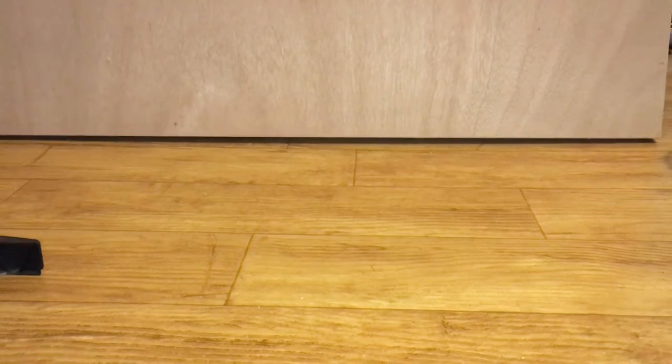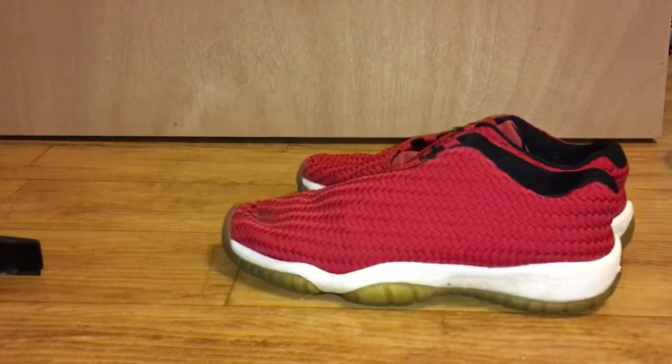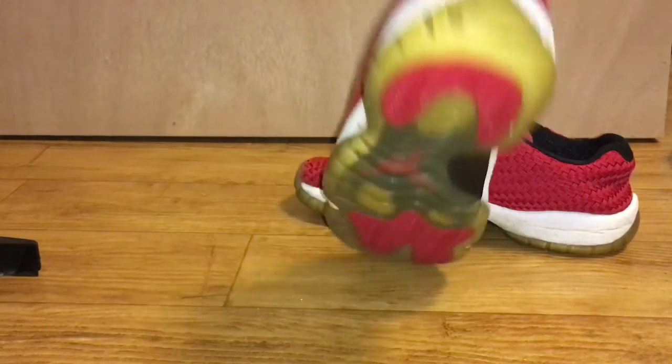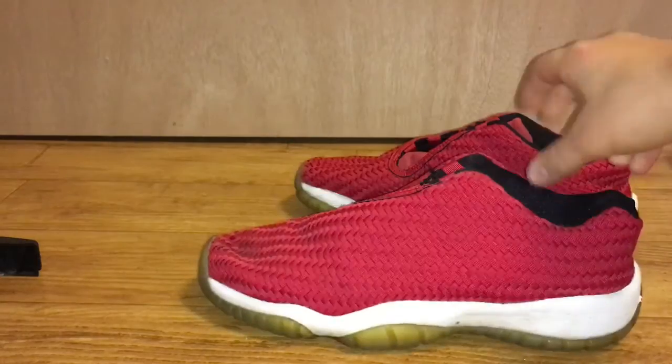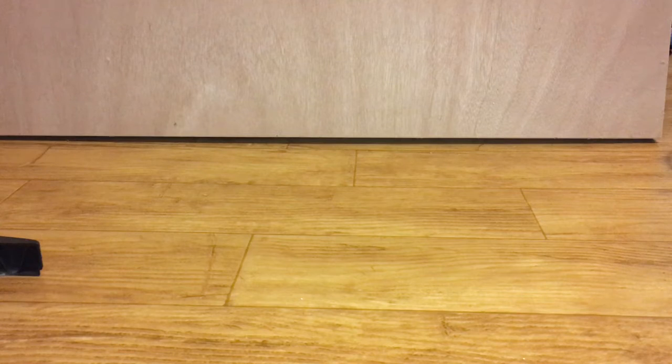I got these — I think these are called the FlyKnits, I don't really know. They're kind of like Concords; they got Concord vibes because of the bottom. They definitely look like a pair of Concords that are low tops. There's a lot of yellowing on this — I don't think it's supposed to be like that.